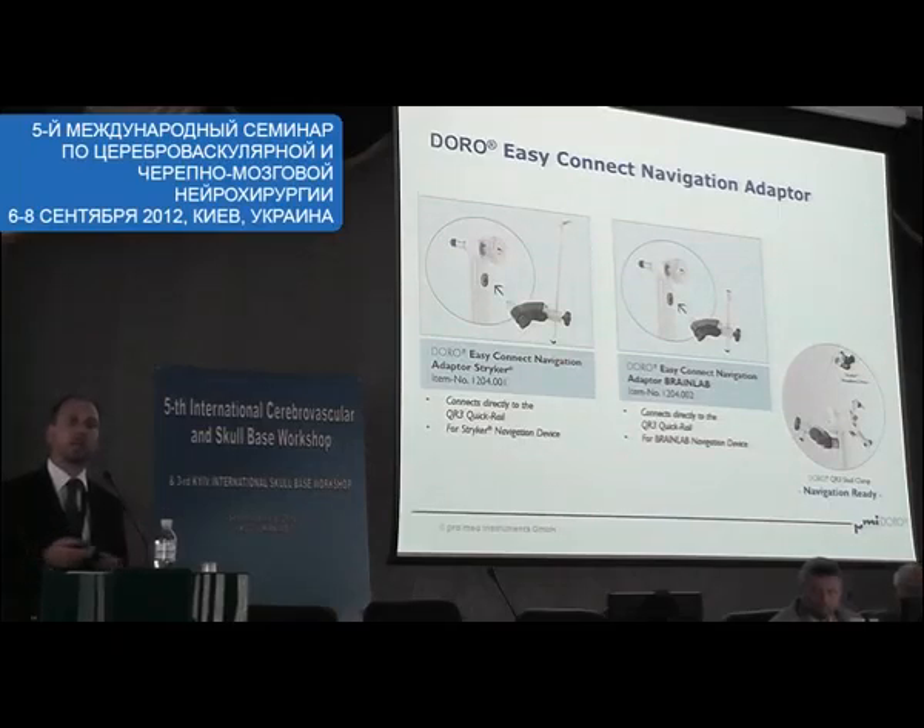We work together with all the leading navigation companies — Striker, BrainLab, and also Medtronic.